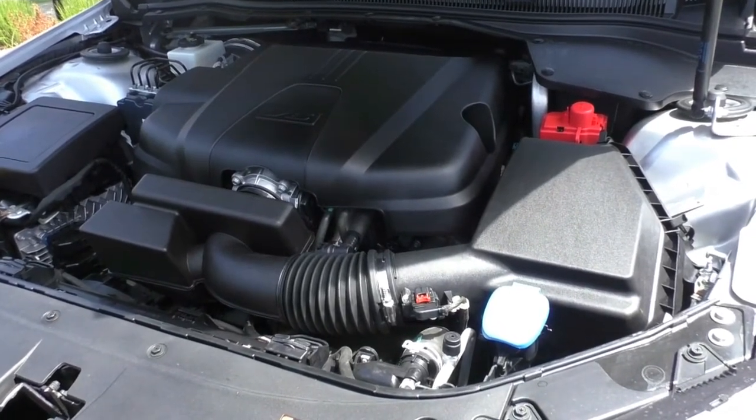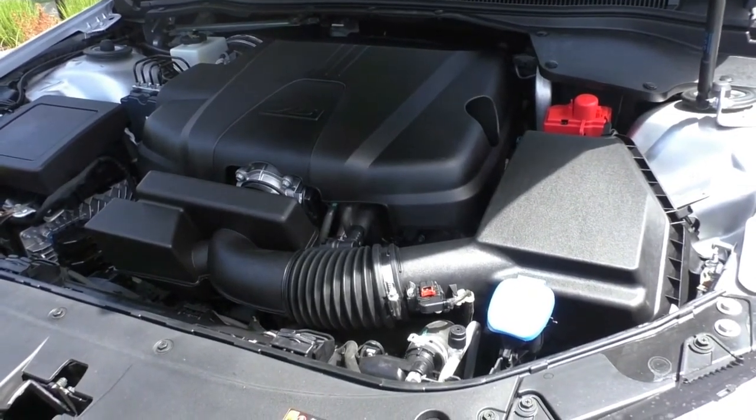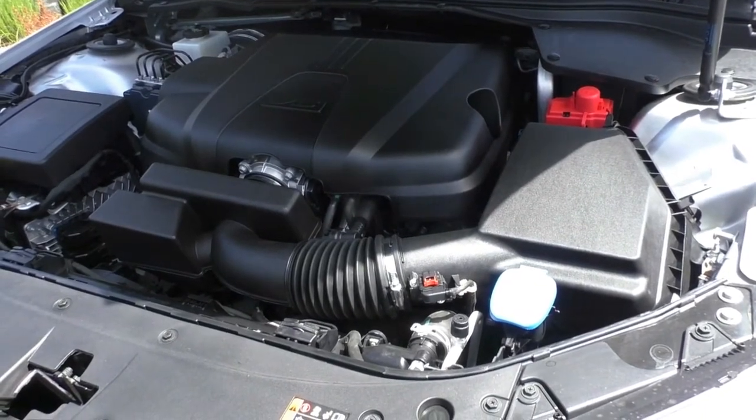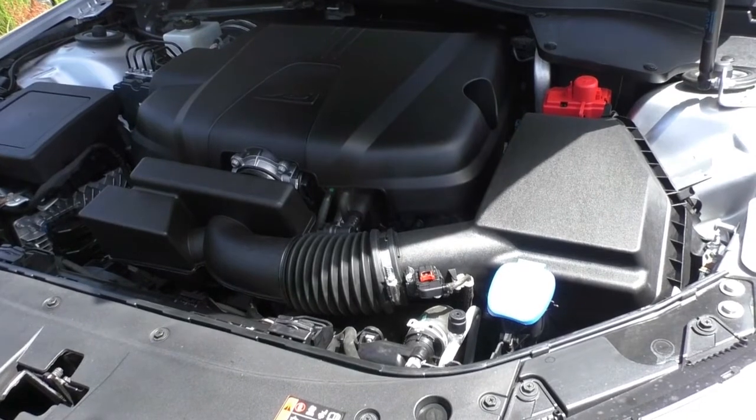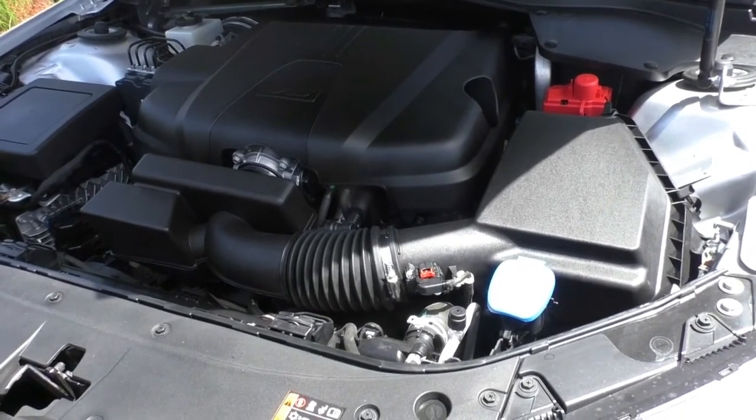On the safety side of things, you do have a five-star ANCAP safety rating and six airbags throughout, so you and all your passengers are going to be nice and safe. With this engine you'll produce 210 kilowatts of power and 350 newton metres of torque.